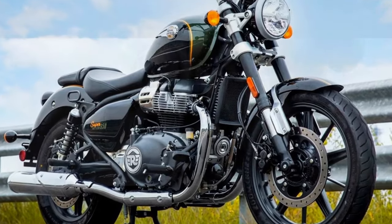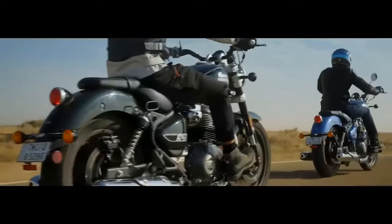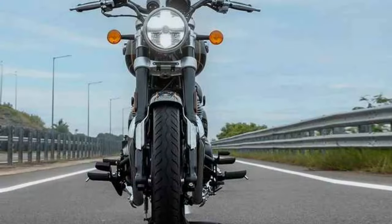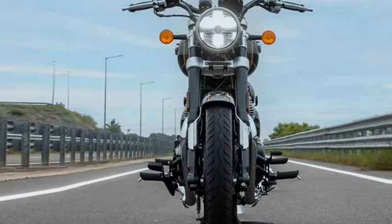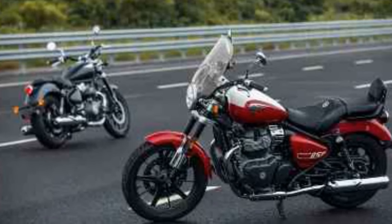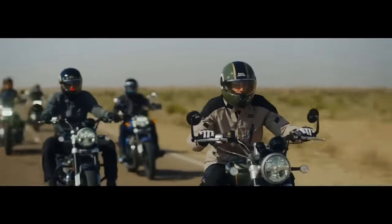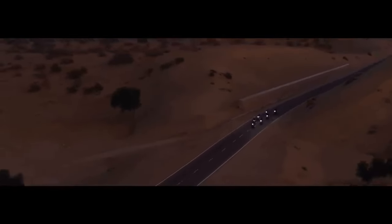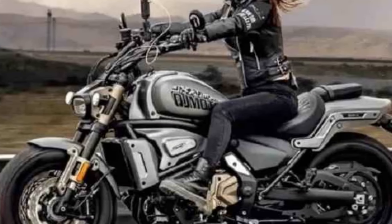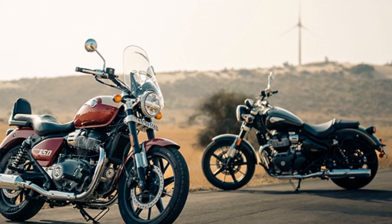The Super Meteor introduces a novel chassis crafted by the renowned British specialist Harris Performance, under Royal Enfield's ownership since 2015. The tubular steel frame contributes to a low center of gravity and a comfortable 29.1-inch seat height. With a rake of 27.6 degrees and a trail of 4.7 inches, the Super Meteor embraces a more relaxed stance compared to the Continental GT and INT 650, with a wheelbase of 59.1 inches — four inches longer than the Conti/INT — enhancing stability and creating additional space for a passenger. The bike's 100/70-19 front and 150/80-16 rear tires, mounted on tubeless alloy rims, further underscore its commitment to both style and performance.